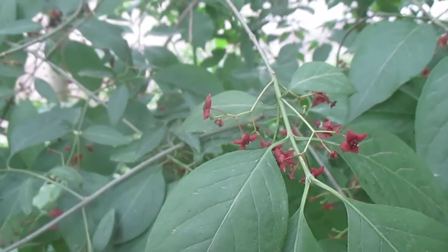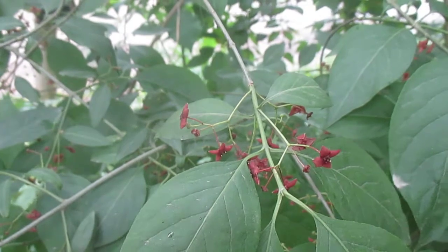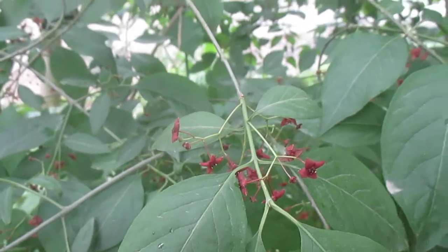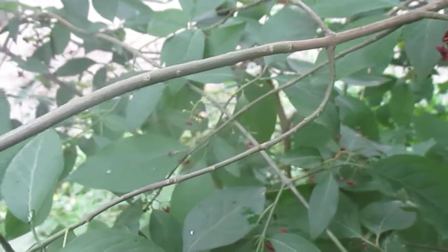It is a Euonymus, which is related to the burning bush that a lot of people are familiar with. But it doesn't have the wings on the bark like the burning bush does.